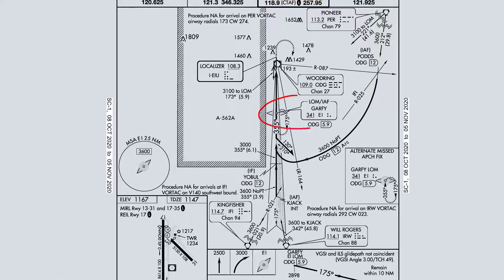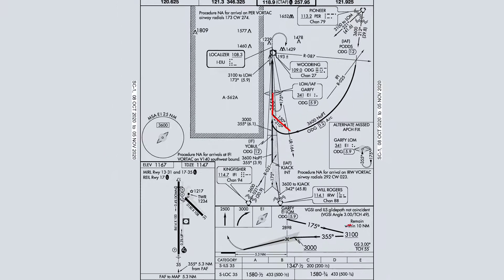We're going to be going direct Garfie. Looks like a procedure turn off to the east, so we expect to hit Garfie at or above 3,100 feet. Once we're within about 3 minutes for our aircraft's performance — that's going to be about 10 miles out — we'll slow to 150, or our holding/maneuvering airspeed, and drive on into Garfie. Once we hit Garfie, we're going to drive outbound on a heading of 175, execute our procedure turn, and then bring it on in.